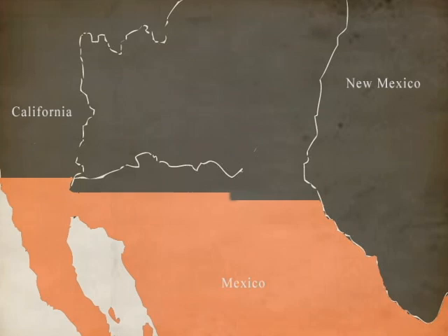The Gadsden Purchase is this wonderful tiny little piece of land that gets purchased about nine years after the treaty. It's a very significant piece of land.